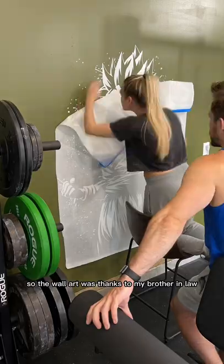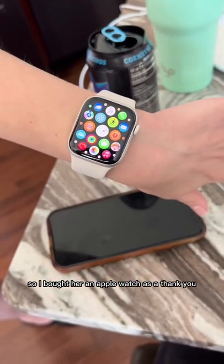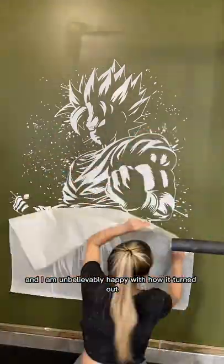The wall art was thanks to my brother-in-law, and Maddie was a trooper — she put up the whole thing; it took a few hours. So I bought her an Apple Watch as a thank you. Here's a little bit more of the process, and I am unbelievably happy with how it turned out. Here I am posing next to Goku.